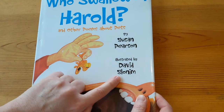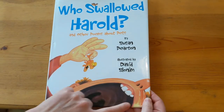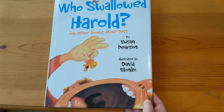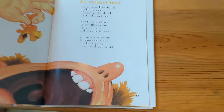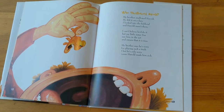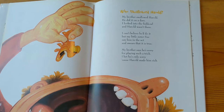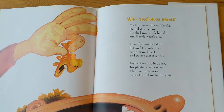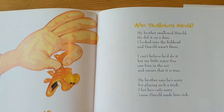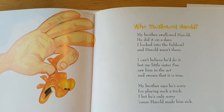If you look on this front picture, looks like something bad's about to happen. That's Harold right there, and looks like somebody's about to swallow him. Here's the poem — 'Who Swallowed Harold?' My brother swallowed Harold. He did it on a dare. I looked into the fish bowl and Harold wasn't there. I can't believe he'd do it, but my little sister Sue saw him in the act and swears that it's true. My brother says he's sorry for playing such a trick. I bet he's only sorry because Harold made him sick.